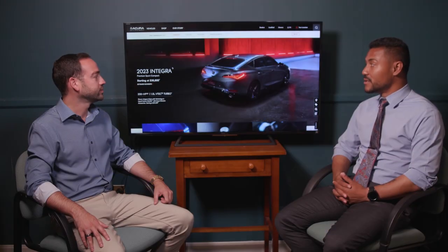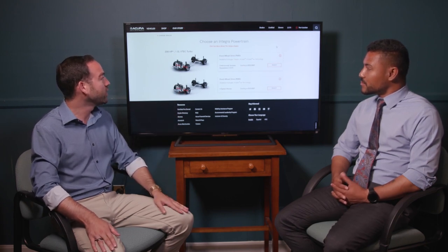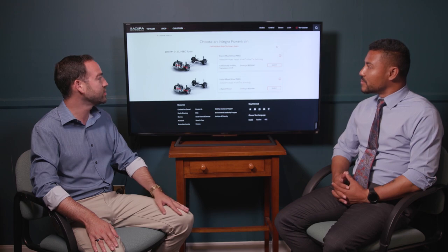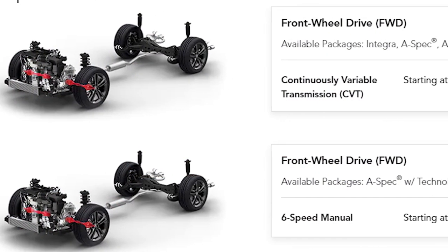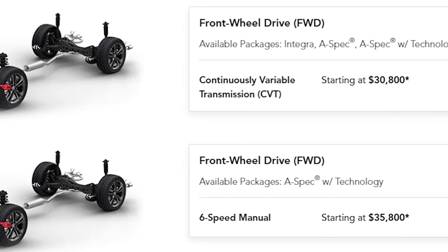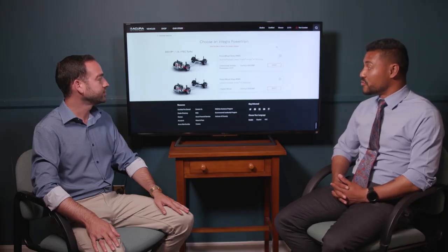It's a brand new redesign — great, especially for the active lifestyle individual. You can get it with either the six-speed manual or the CVT. Both are front-wheel drive. The CVT is the automatic transmission option, while the six-speed manual gives you a bit more fun and more control.